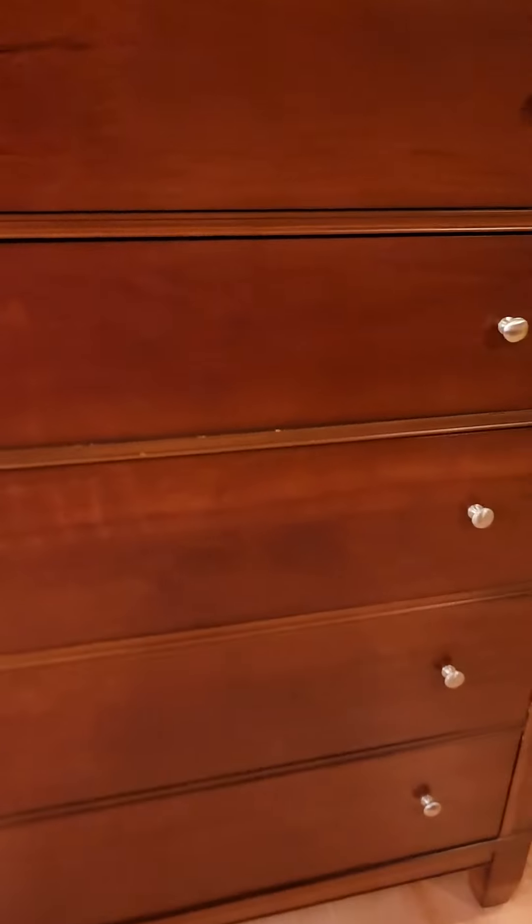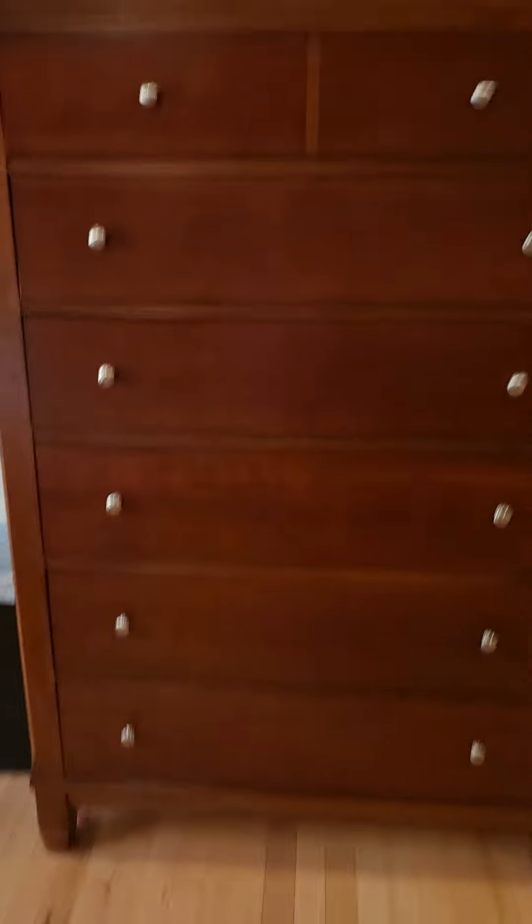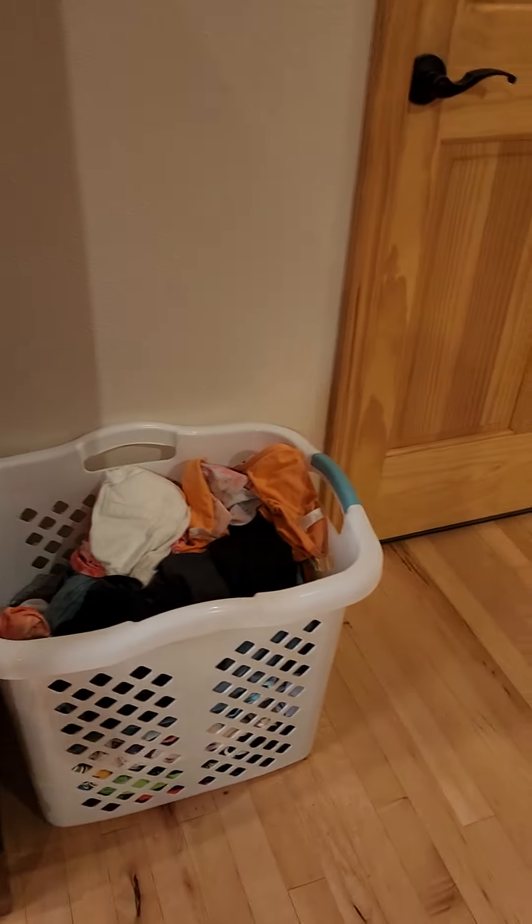These are my little sister's things. And that's my slime bin. Then my chest drawers. And then I have this little owl decorations. Trash can. Laundry basket.